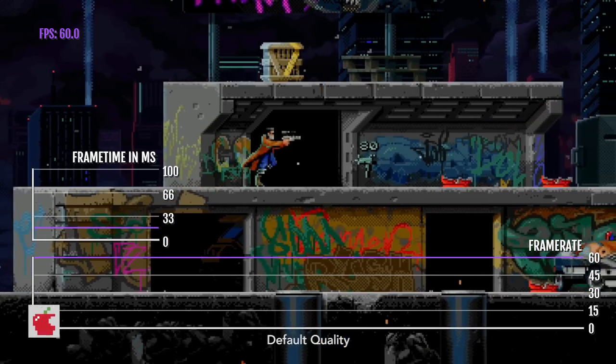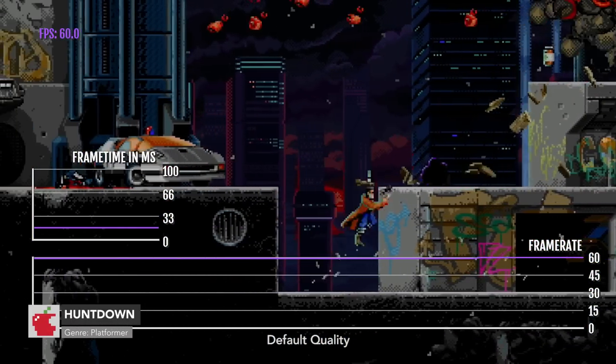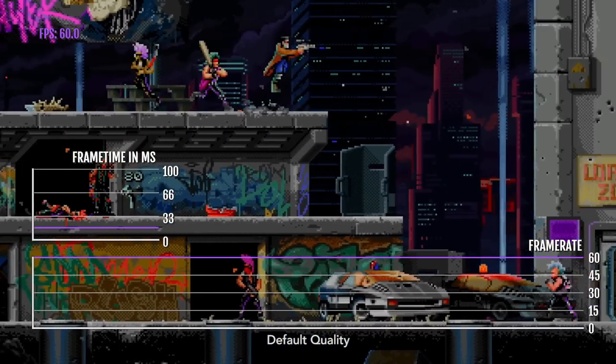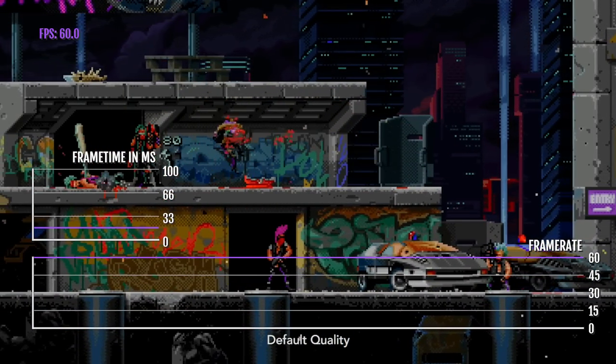Huntdown only recently arrived on iPhone, iPad, and Apple TV. It is honestly one of the best 2D action platformers out there — it is so amazing — and it even has keyboard and controller support.